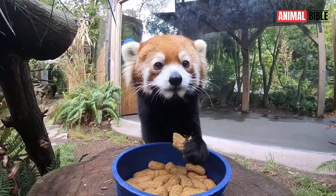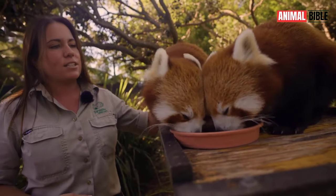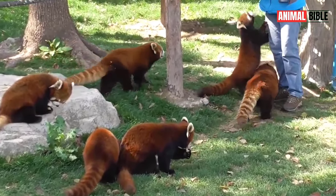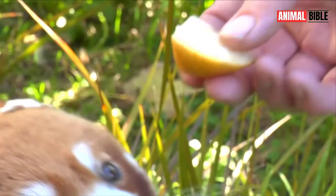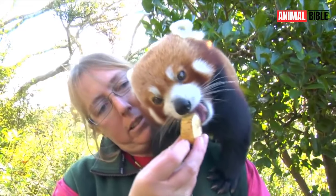The Red Panda may be small in stature, but it holds a special place in the hearts of nature enthusiasts around the world. With its endearing appearance, gentle demeanor, and captivating behavior, the Red Panda continues to inspire awe and wonder in all who encounter it.